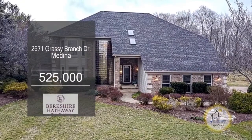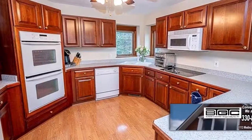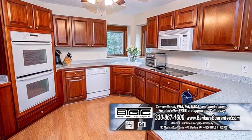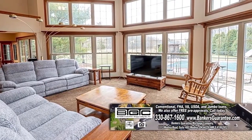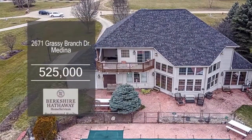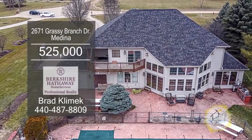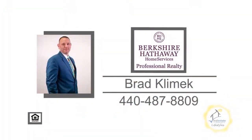This home in Medina offers four bedrooms, two full baths, and two half baths. The kitchen features ample cabinet space and built-in appliances. Off the kitchen, you'll find an eating area which leads into the great room. The basement has a bar with a fiber optic light. The backyard features a stamped patio, a gazebo, a pool, and a fire pit. Contact Brad Klimek for more details.